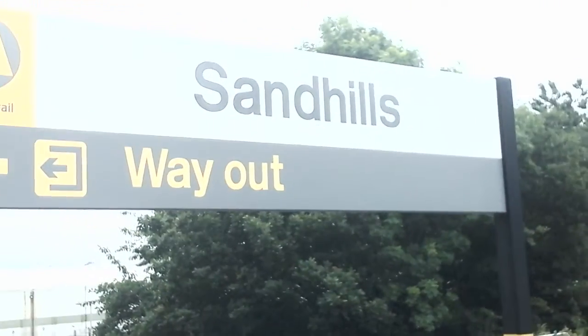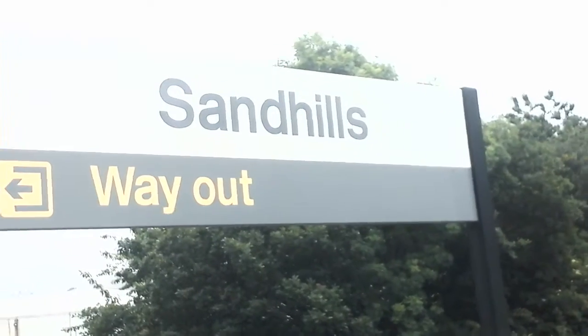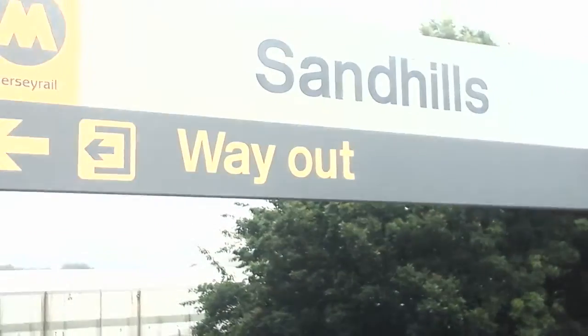Hello there everybody, TrainSpotter5000 here and I'm at Sandhills on the Merseyrail Northern Line. You'll just see services by Merseyrail today. Let's see what shall arrive and depart.